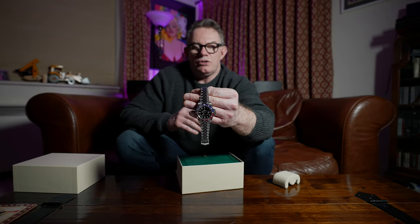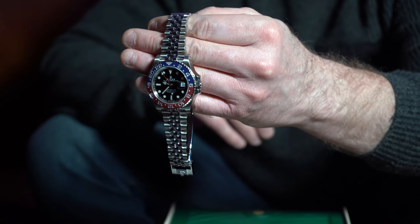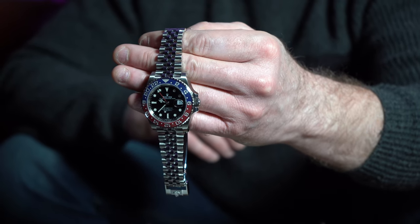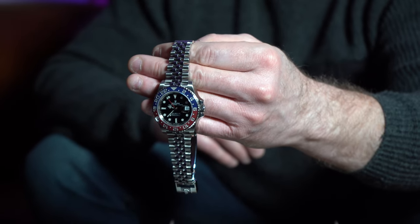The blue and black version is not so much a dress watch. This sort of does bridge into being a dress watch, especially with the Jubilee bracelet. But the Jubilee bracelet feels quite flimsy in comparison to the oyster bracelet. Maybe I'll get used to it, but I do prefer the oyster bracelet.